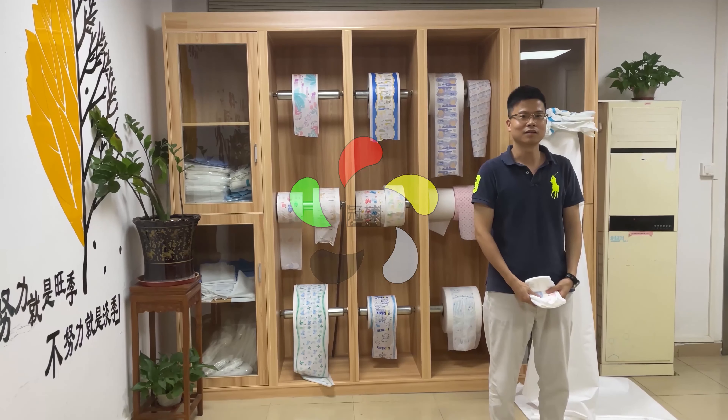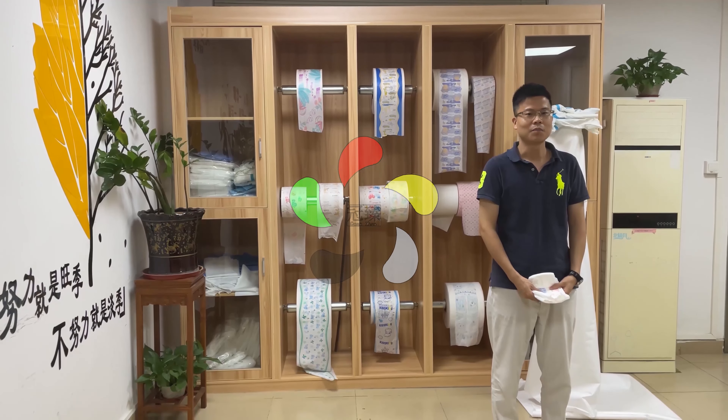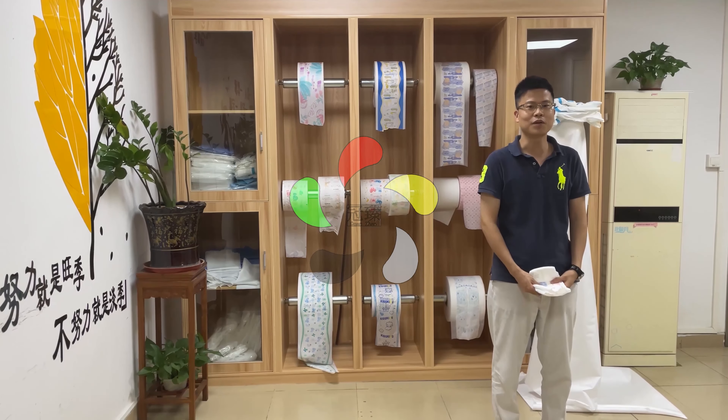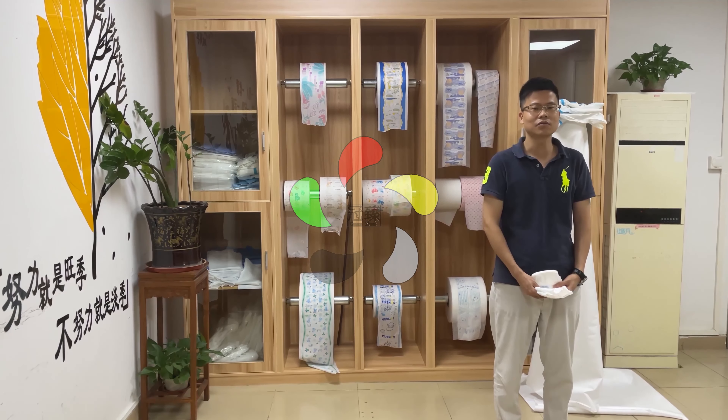Ladies and gentlemen, welcome to Framzon Technology. My name is Claude. My factory produces breathable TE fields. Our production capacity is 6000 kHz per month.